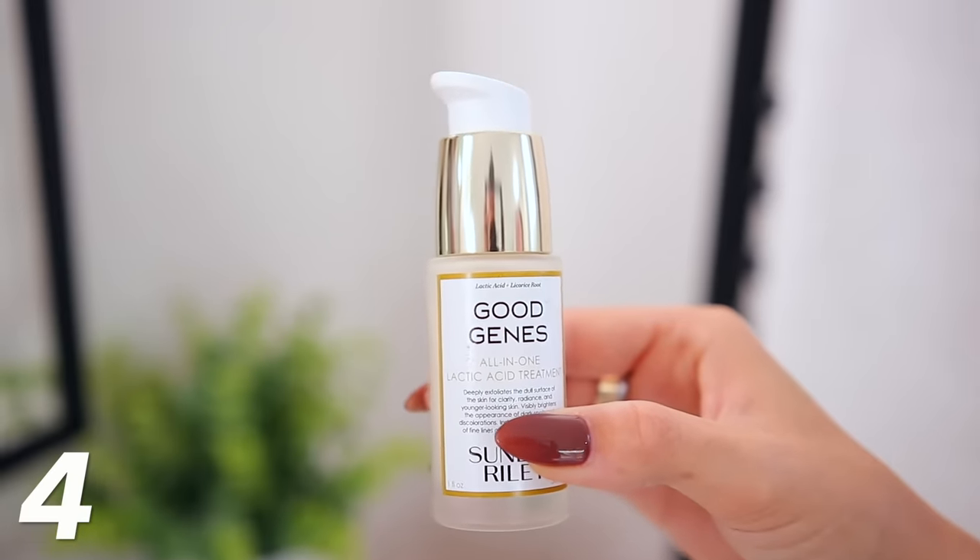Last skin thing before we move on to fashion: Good Jeans by Sunday Riley. This is like an all-in-one serum. There's so much skincare out there and I feel like it's overwhelming, but I've recommended this for years. The reason it's perfect for this video is because it is an all-in-one serum — it does so much for fine lines, wrinkles, brightening your skin. It checks all of the boxes as a simple step, and it literally works in three minutes.